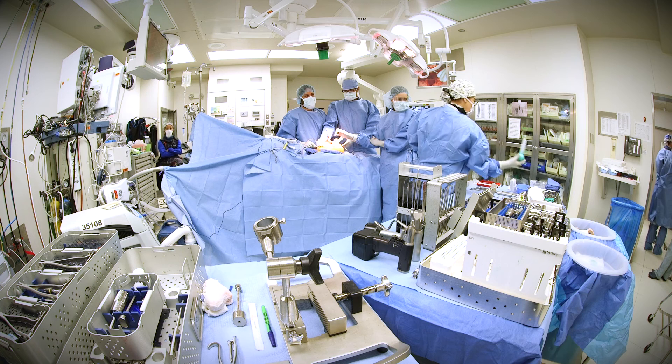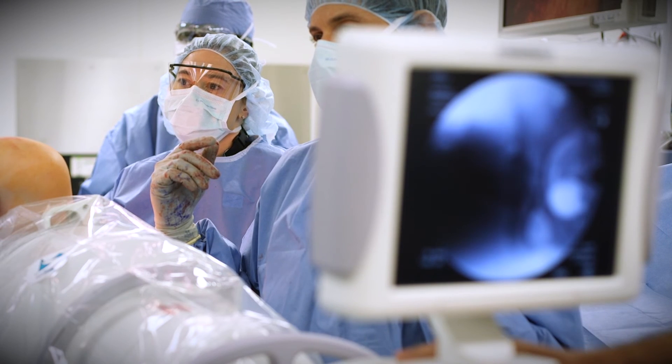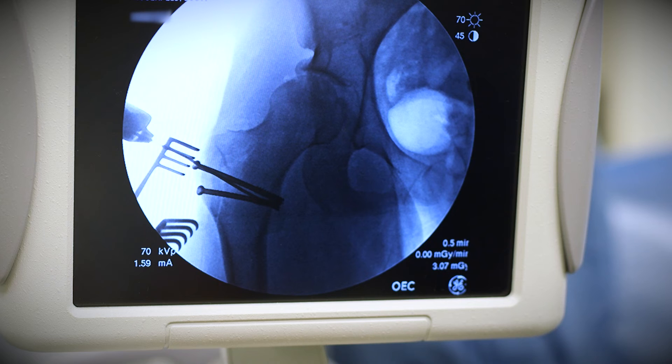In the musculoskeletal program, fellows actually rotate in orthopedic surgery, rheumatology, and infectious disease.